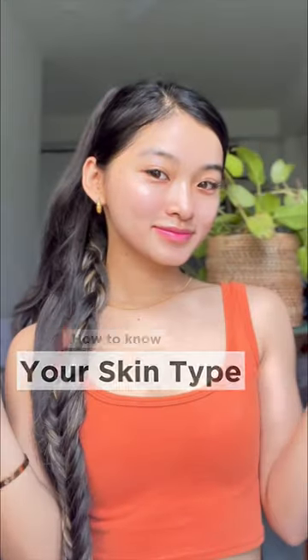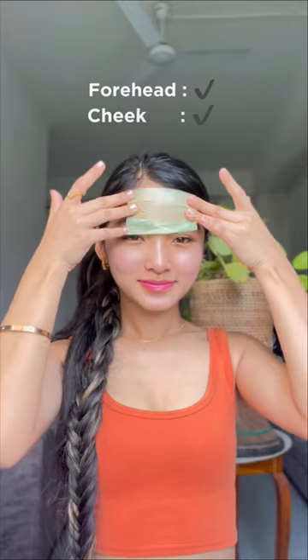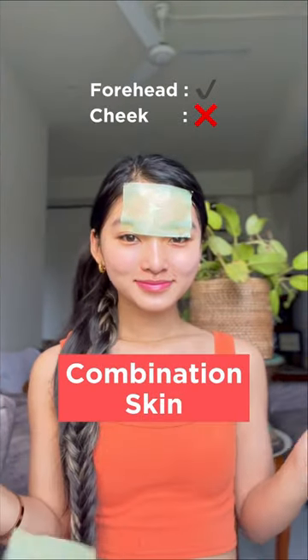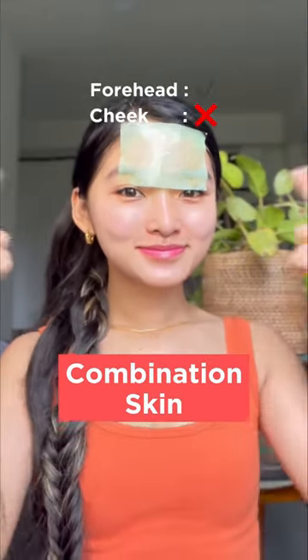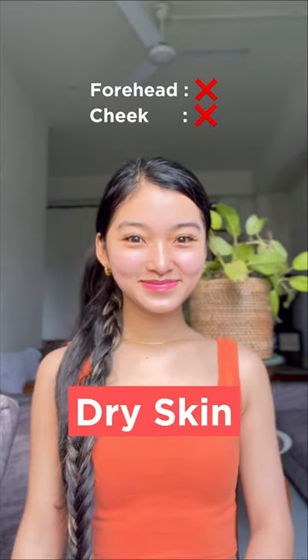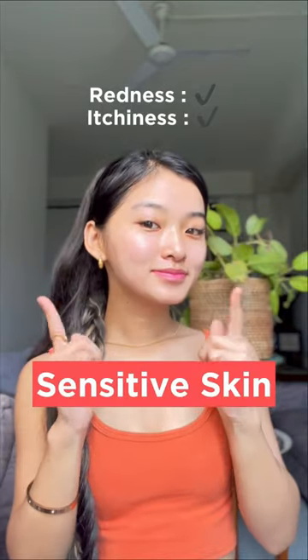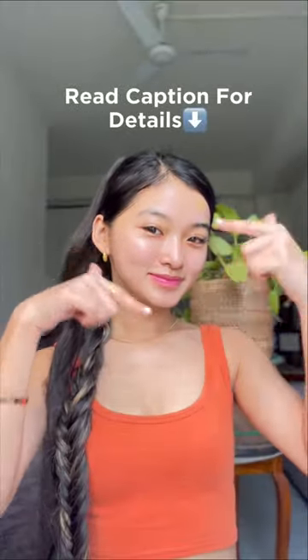How to know your skin type: take blotting papers, and if it sticks on your forehead and cheek, you have an oily skin type. If it sticks on your forehead but not cheeks, you have a combination skin type. If it sticks neither on your forehead nor on your cheek, you have a dry skin type. If there's constant redness and itchiness, you have a sensitive skin type. Read the caption for details.